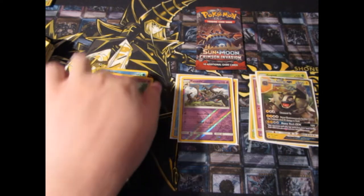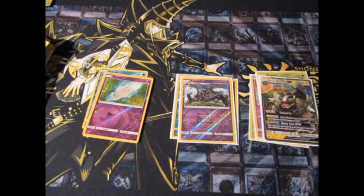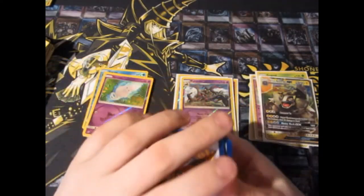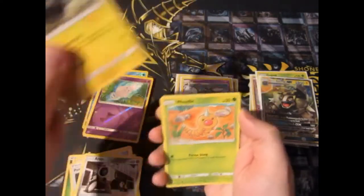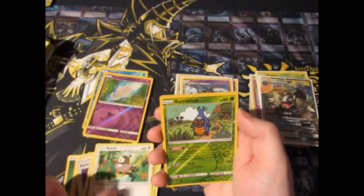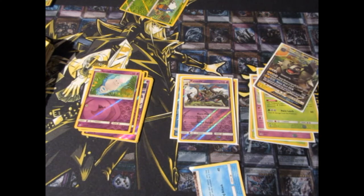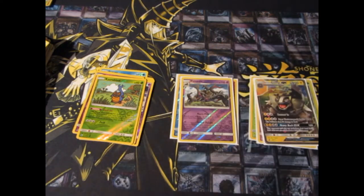We need one more holo now to at least make this worth it. Come on, there has to be something in this last pack. There couldn't be just a box that I picked up randomly and it had just one GX and one flippin' holo. I spent money — my good hard-earned money — and I got absolute trash.